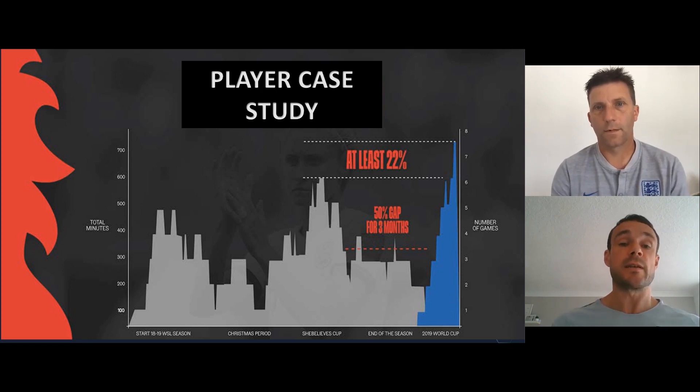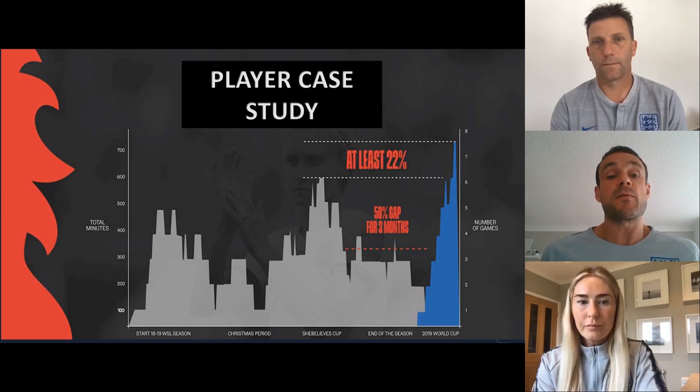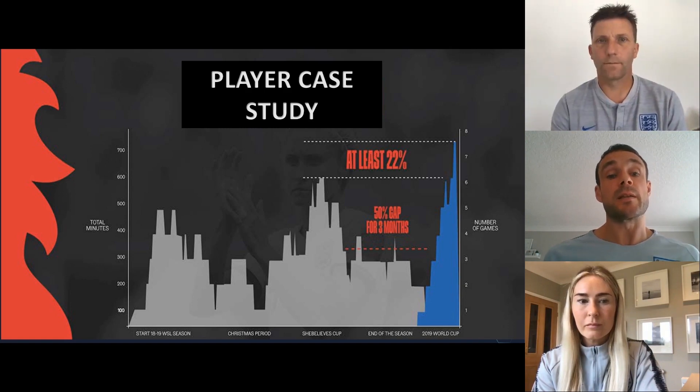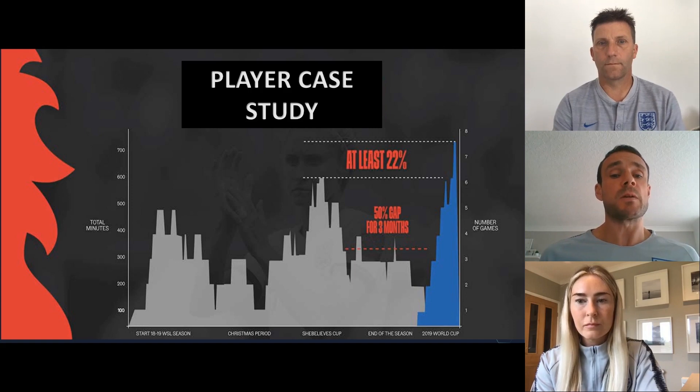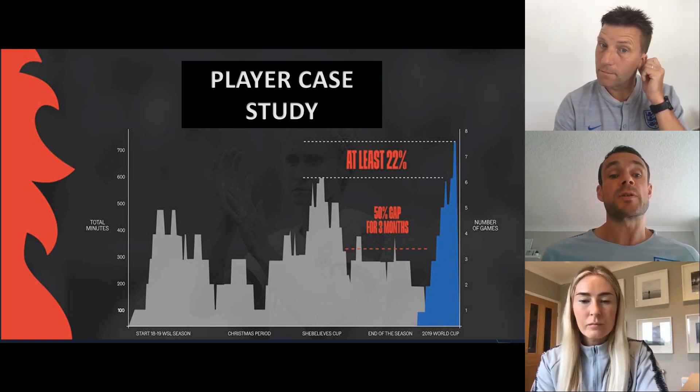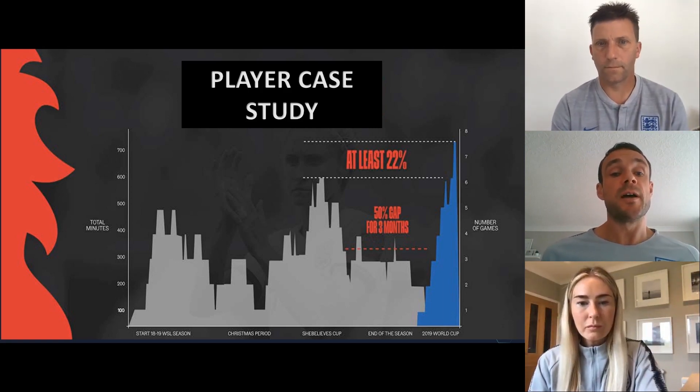This is a fairly typical example for a senior player going into a major international tournament. Nowhere near the density of that level of competition was faced in the three months leading up to the tournament. From a preparation perspective, that raises alarm bells — is this player going to cope with this demand? We all know that massive increases in training load are the things that tend to cause issues in terms of injury. So how can we bridge that gap? That's the first level of analysis.